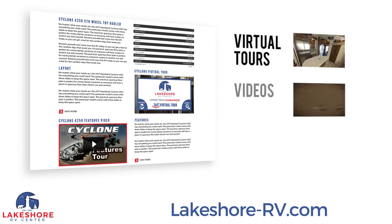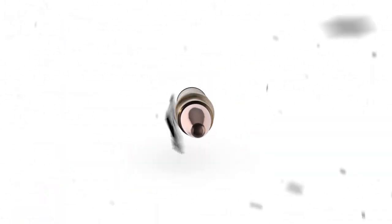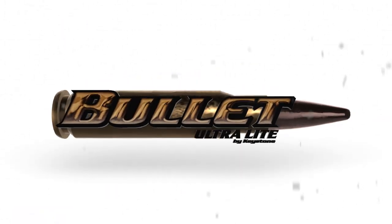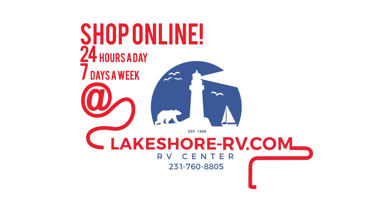Shop online at lakeshore-rv.com. With virtual tours, videos, and photo galleries, you're sure to find your perfect RV at the lowest price guaranteed. Want a more personal touch? Call us at 231-760-8805, where our friendly and knowledgeable staff will help you get an amazing deal on the RV of your dreams.